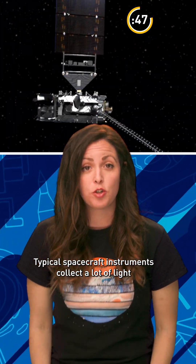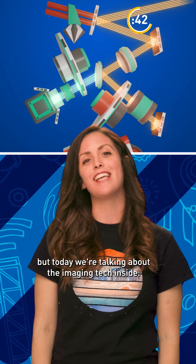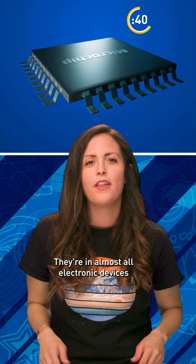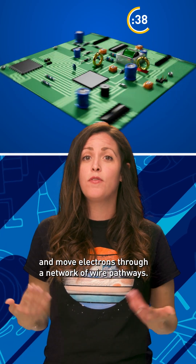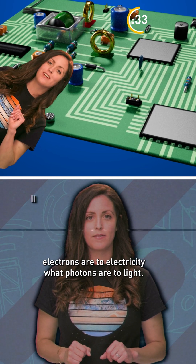Typical spacecraft instruments collect a lot of light and are huge, but today we're talking about the imaging tech inside. So think of a microchip — they're in almost all electronic devices and move electrons through a network of wire pathways. Electrons are to electricity what photons are to light.